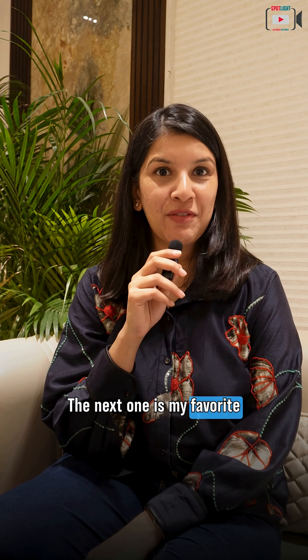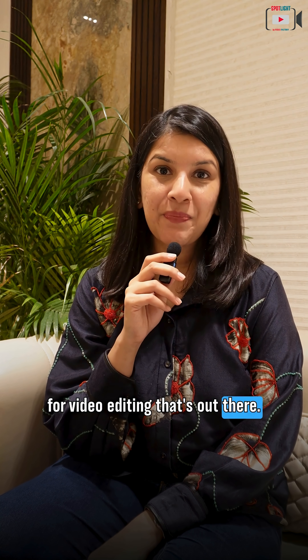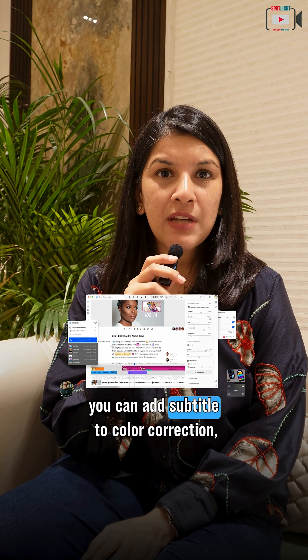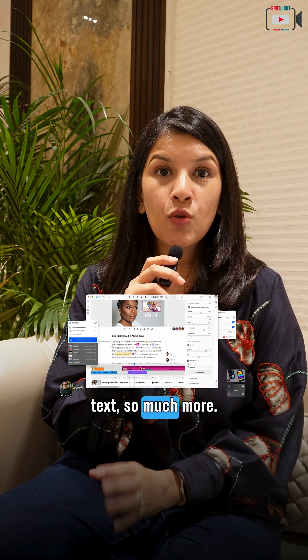The next one is my favorite — Descript. Descript is one of the greatest and simplest tools for video editing that's out there. You can easily cut and merge videos, you can add subtitles, do color correction, add B-rolls, visuals, text, and so much more.